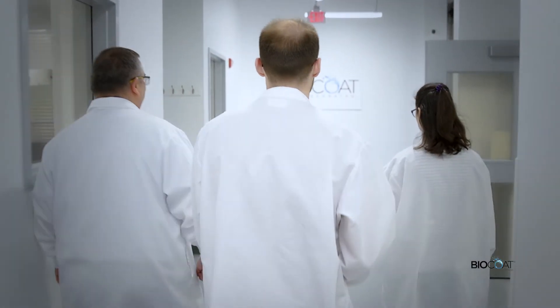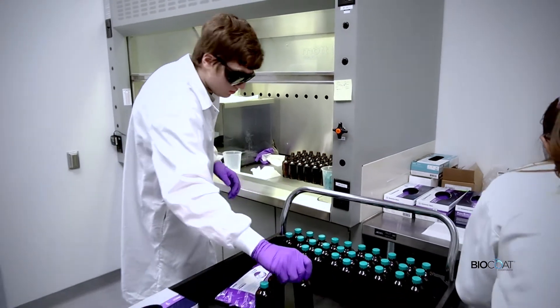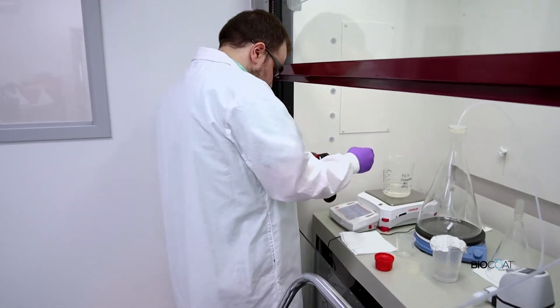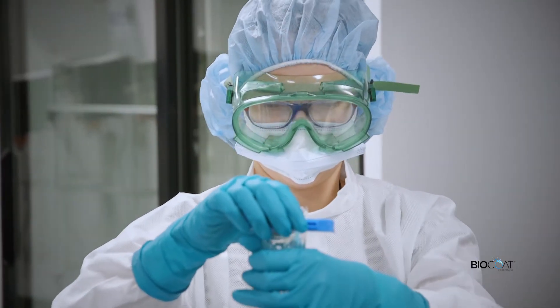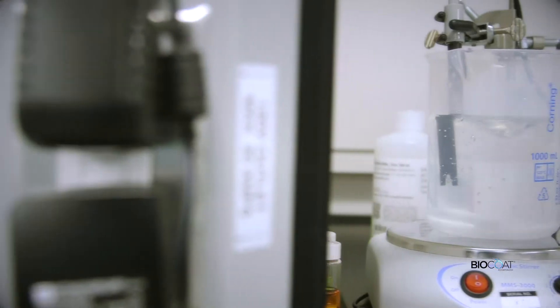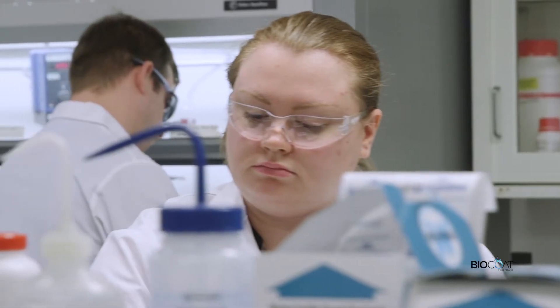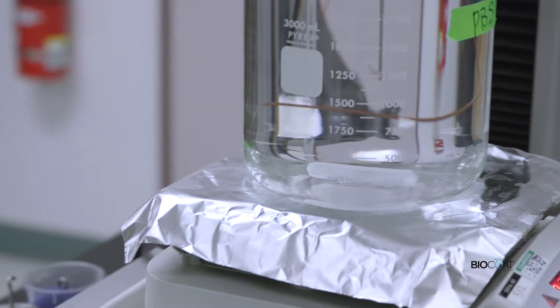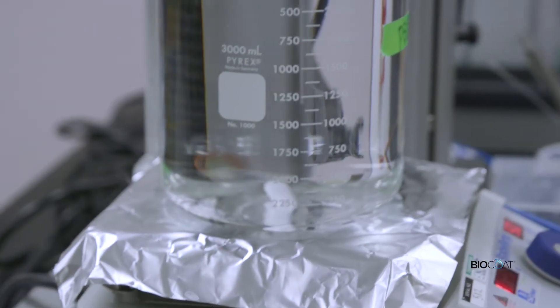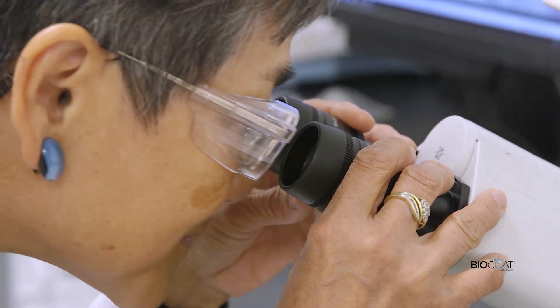Welcome to BioCoat. Since 1991, BioCoat has been a specialty manufacturer of hydrophilic biomaterial coatings for medical devices. Our coatings can be found in over 160 countries around the globe and can be customized to your device's unique requirements. Our coatings are lubricious, abrasion-resistant, and biocompatible, and can be applied to a wide range of polymeric and metallic substrates.